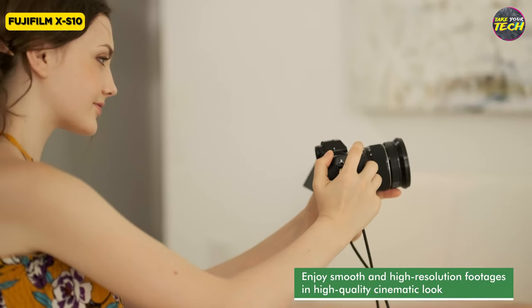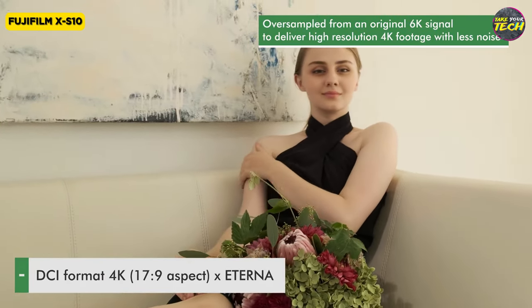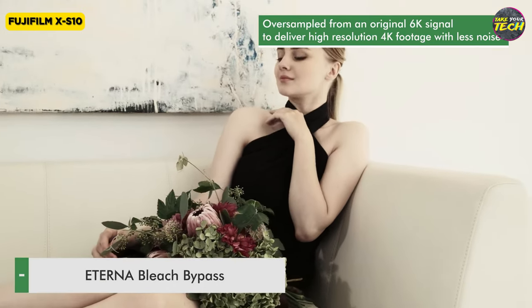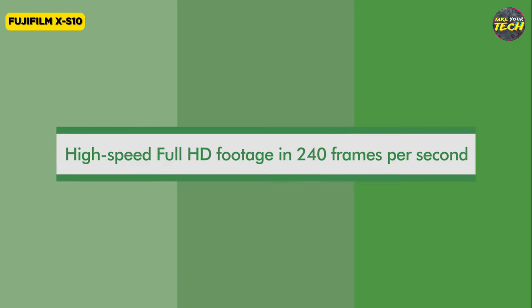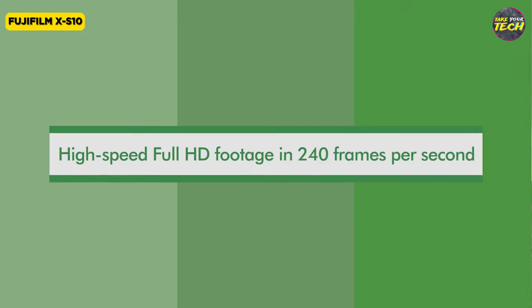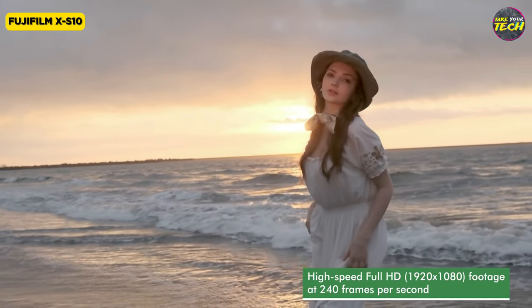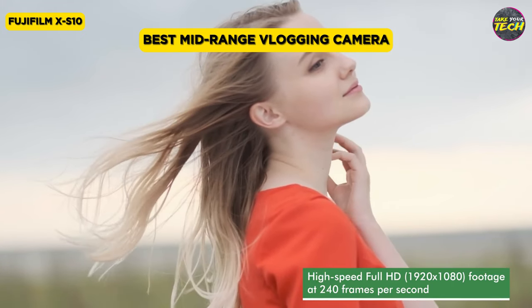Moreover, its image quality and video options are remarkable, with the ability to record 4K at 30 frames per second without cropping. This is a versatile and comprehensive camera that combines an attractive design, user-friendly operation, and a high-quality image stabilization system. Its performance makes it a solid choice for enthusiasts and content creators. For these reasons, I consider the Fujifilm XS10 to be the best mid-range vlogging camera.